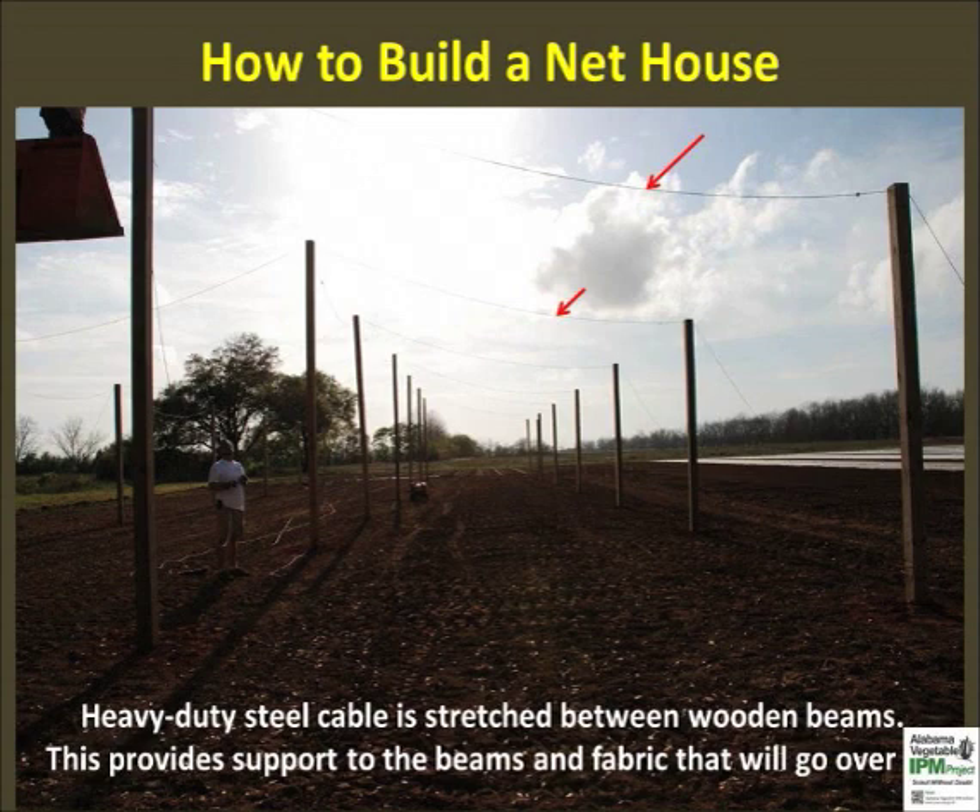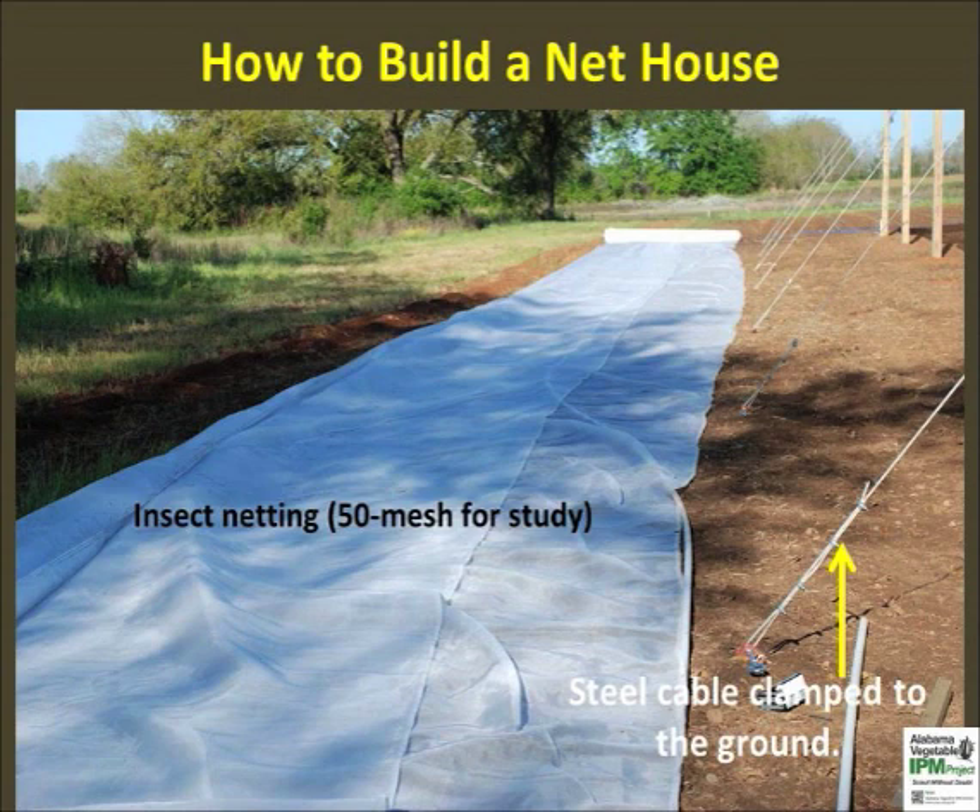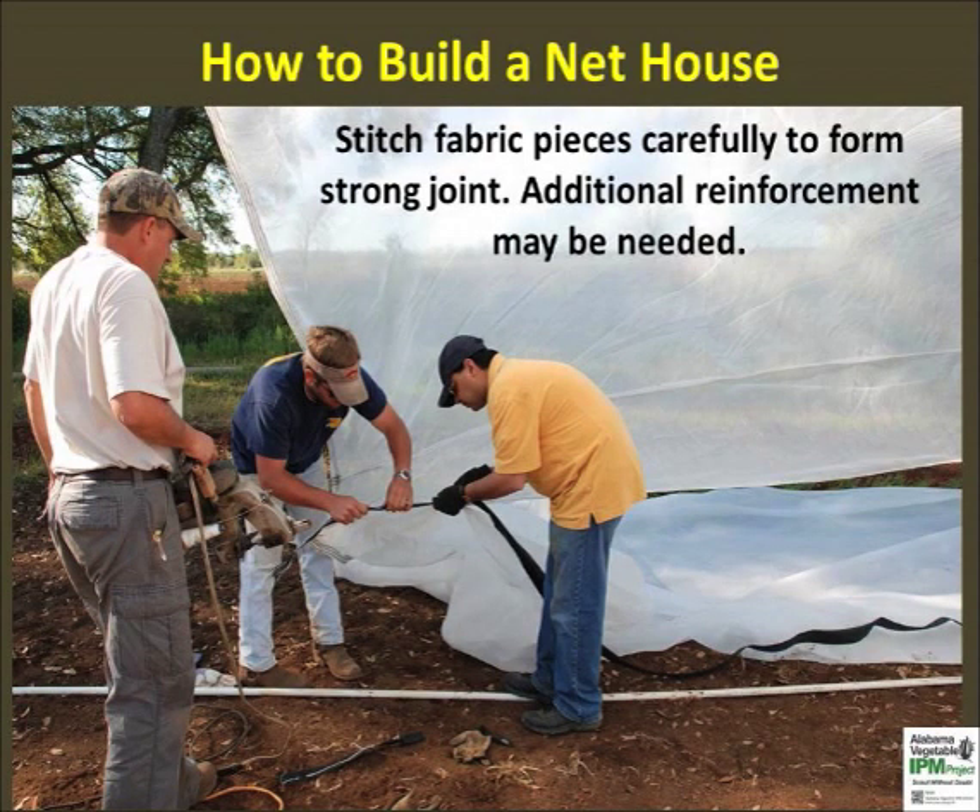In our experience, frequent storms and strong winds can destabilize a net house, so the steel cables help in sharing the weight of the structure. We have also constructed small net houses and found the addition of cable support a worthwhile effort to anchor the structure to the ground. Steel cables on both sides were anchored to the ground. The large roll of insect netting or fabric can be seen on the left. A high quality insect net can last 4 or more years under ideal conditions. The fabric pieces were stitched together using a hand-held sewing machine, with a double stitch and reinforcement done for all pieces.